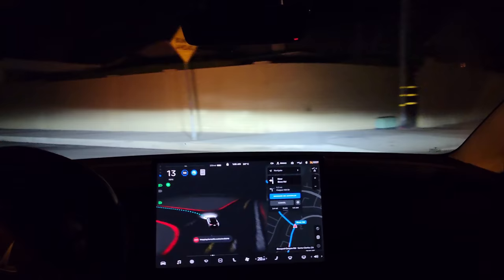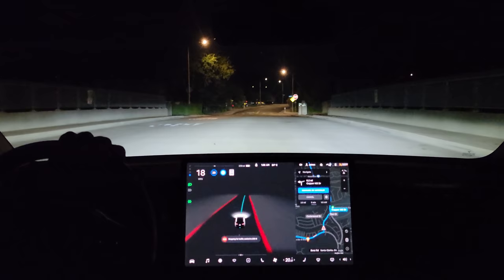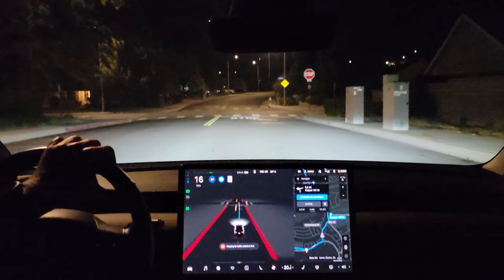Nice smooth transition to the left lane and nice smooth left turn. Now for the speed bumps. Speed bump one — it's slowing down, hitting it a little fast but not at full speed or anything like that.